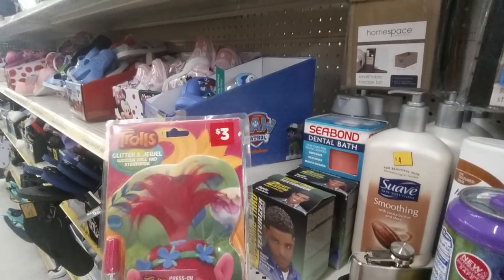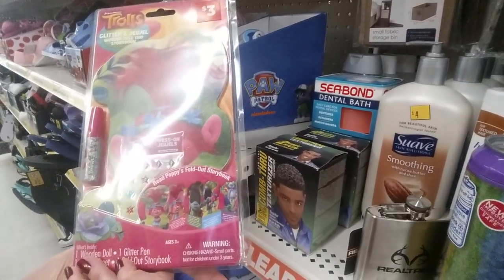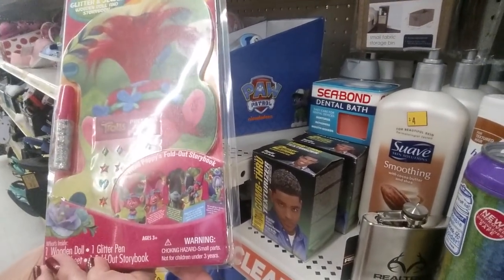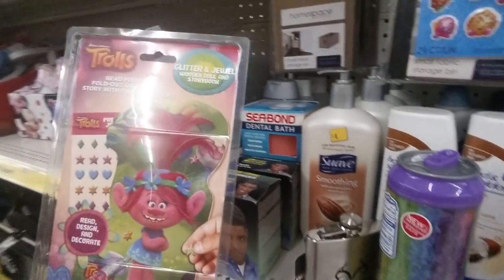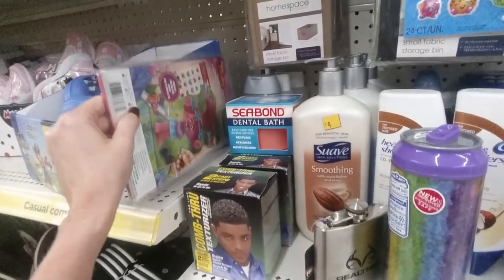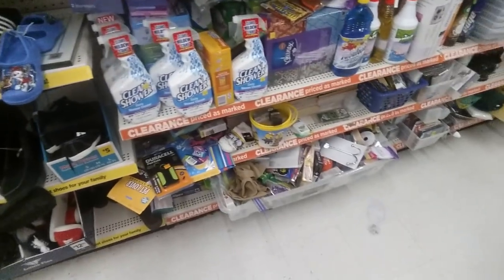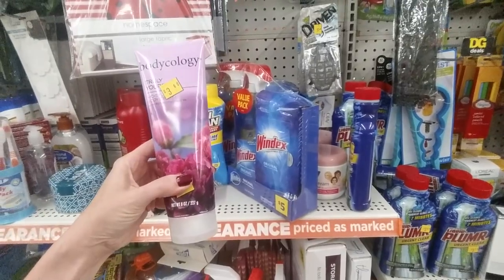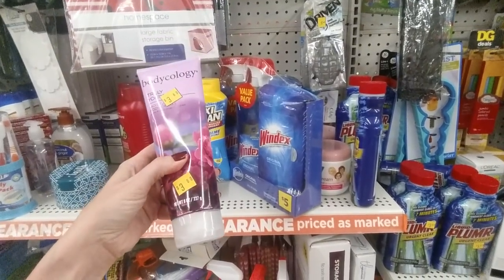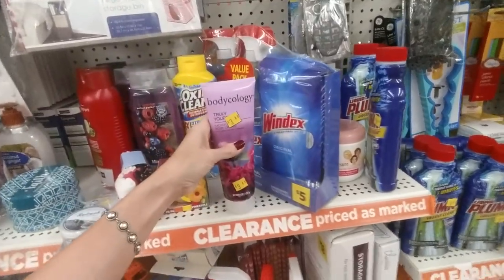They have a Trolls Glitter and Jewel Wooden Tull and Storybook — read Poppy's Fold-Out Storybook. I actually like that movie. I thought it was going to be really stupid, but it was actually really good. It has become one of my favorite animated movies.